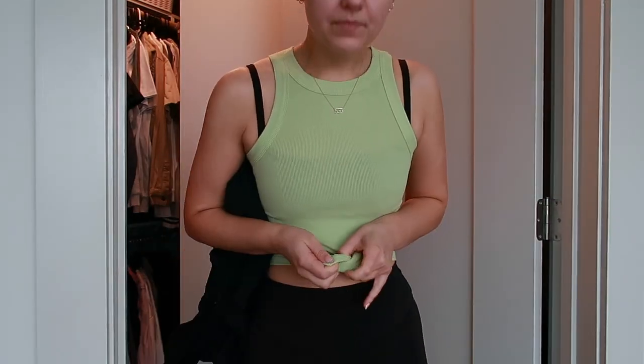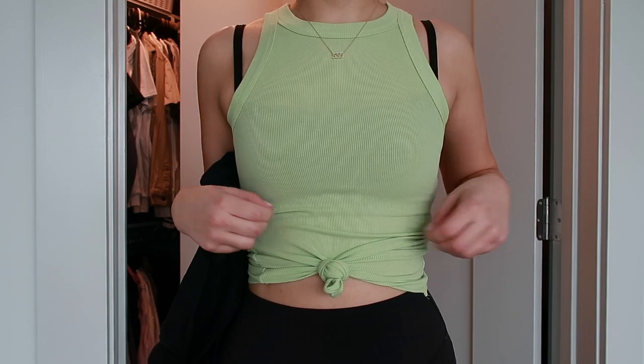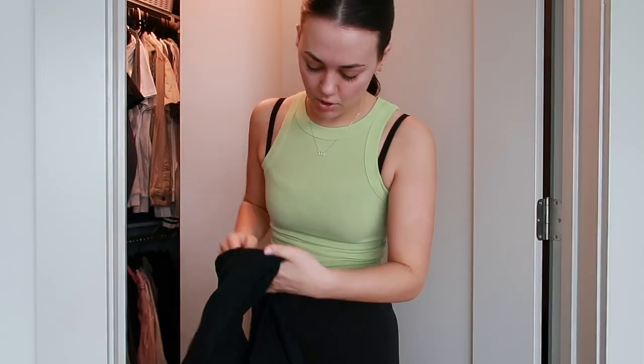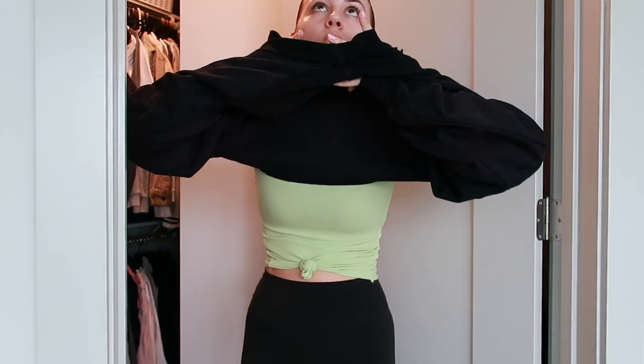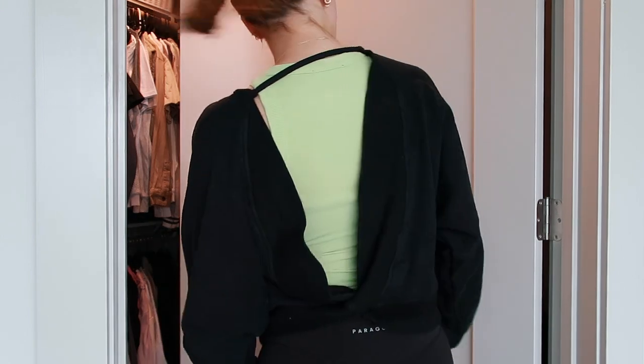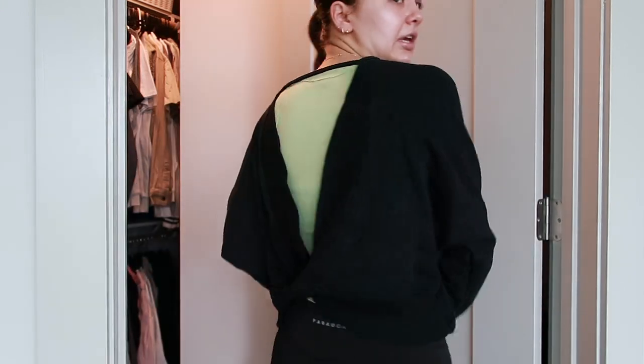You can wear a cute little matching set, and I think you could even tie this up — I love that. Definitely getting more colors. This sweatshirt I'm wearing today is also Lulu's and it has an open back. I really like it because you get the warmth of a sweatshirt but also a breeze on your back, so if you're going on a long walk you're not gonna overheat.